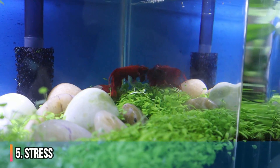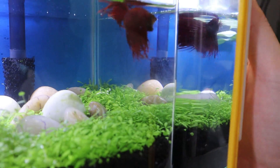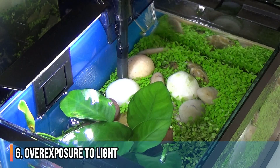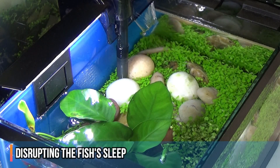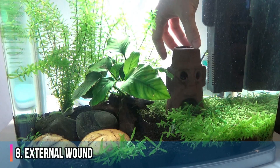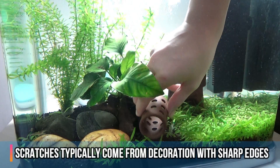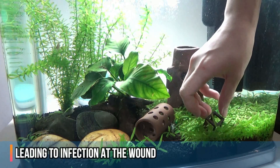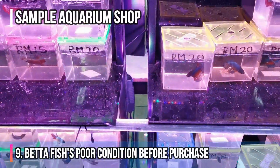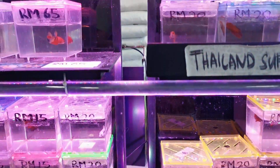Number five, stress — this can be from the betta fish constantly flaring at its own reflection or at tank mates. Number six, overexposure to light so that there is no sleep. Number seven, pH value. Number eight, external wounds due to decorations and environment, which can cause infection at the wound. Number nine, it could be that the betta fish is already weak with a low immune system even before it arrives at your tank.